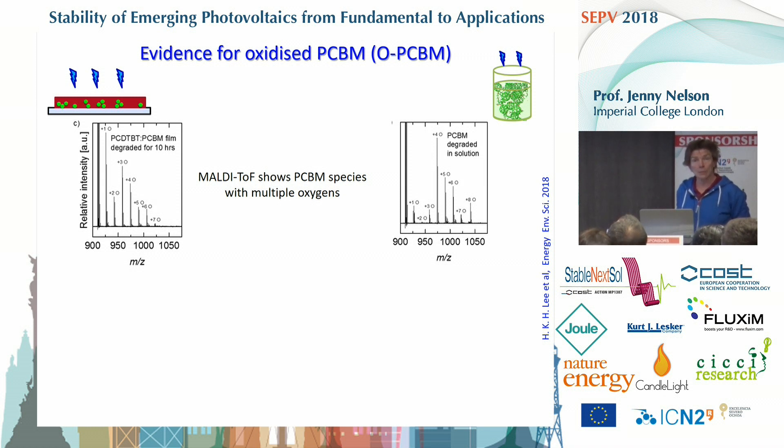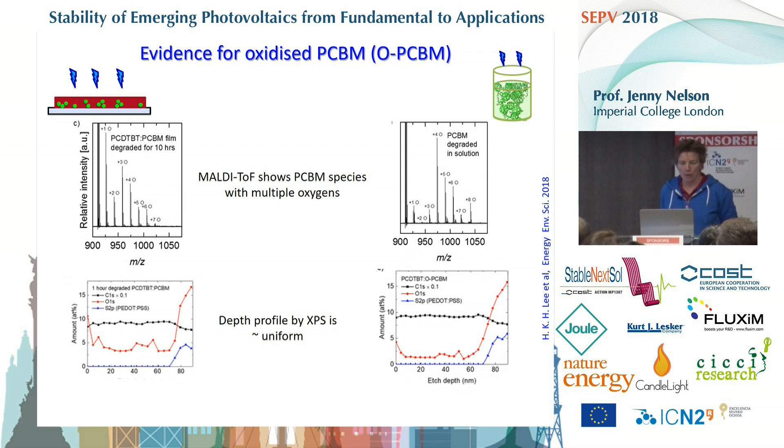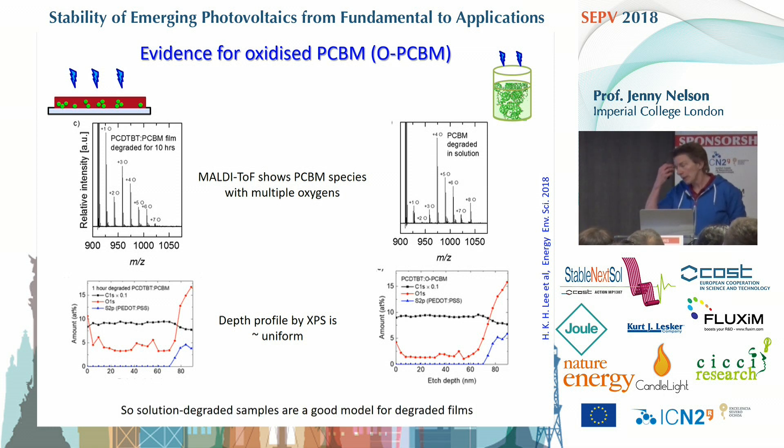These oxidized species occur both for the exposed films and for the exposed solution. Looking at the depth profile by XPS, taken by James McGettrick at Swansea, the concentration of oxidized species is more or less uniform with depth, but there is a higher density near the surface in the case of exposed films, which is what you might expect. This suggests the second approach — mixing pre-oxidized fullerene into solution — is a moderately good model of the degraded films.